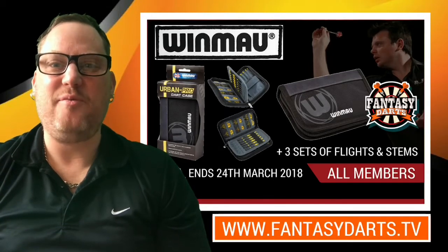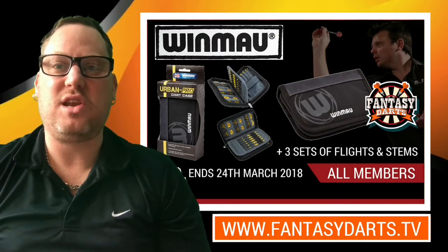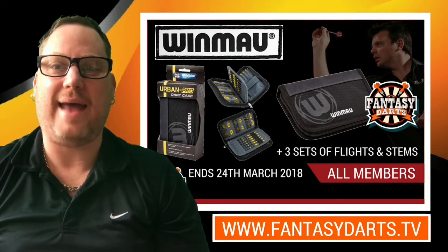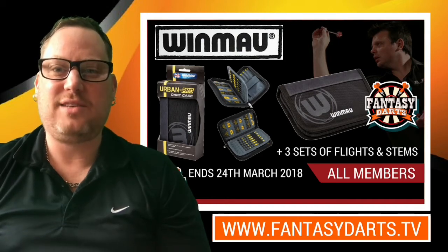Hi guys, it's Gav here from Fantasy Darts. Thank you for joining me as always. In today's quick video I'm going to be announcing the winner for the Winmore darts case, along with three sets of flights and three sets of stems, which was announced in Chris Mason's show last week, To The Point.